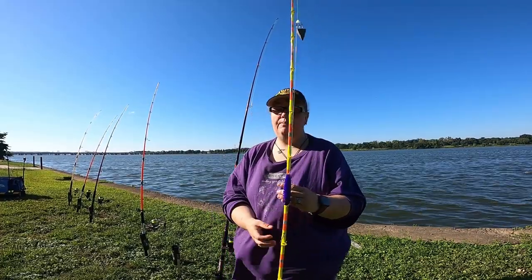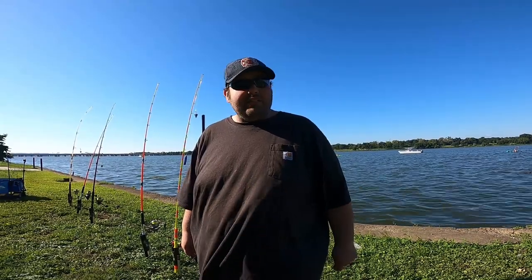The bite has died off so we're going to move to a deeper area and see if we can get on more fish. We're going to fish for about an hour or more. We'll see you over there.